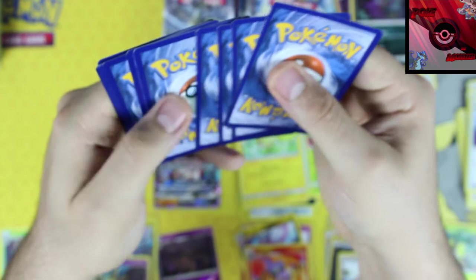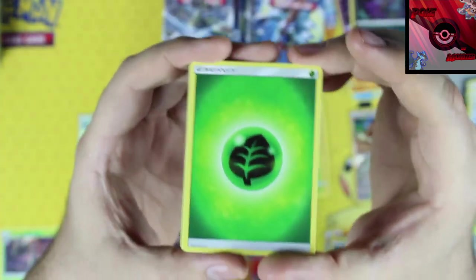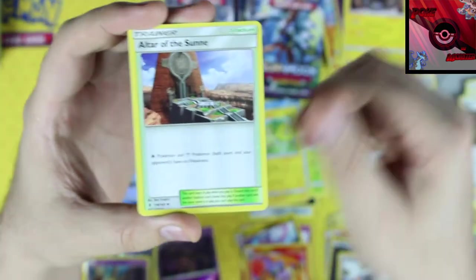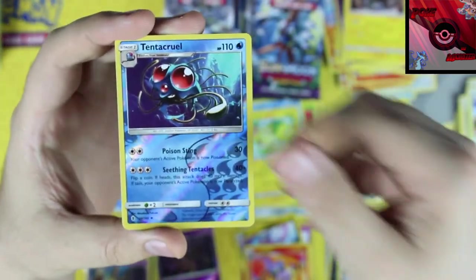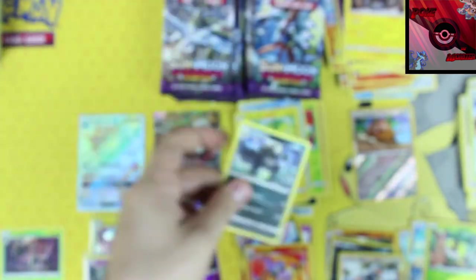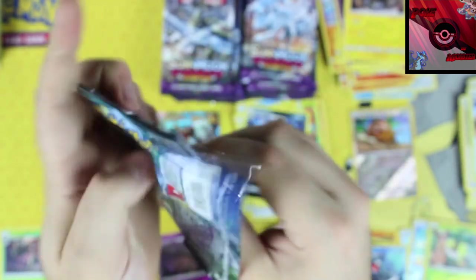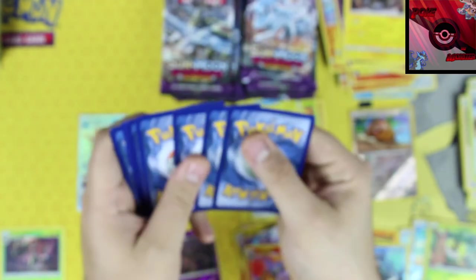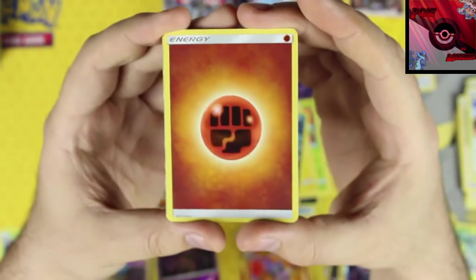That's three or four different Oricorio variants we've gotten so far — if you know how many are in the set, leave it in the comments. Next pack: leaf energy, Mallow, Alolan Graveler, Altar of the Sunne, Tentacruel reverse holo, and our rare card is a Pangoro non-holo rare.